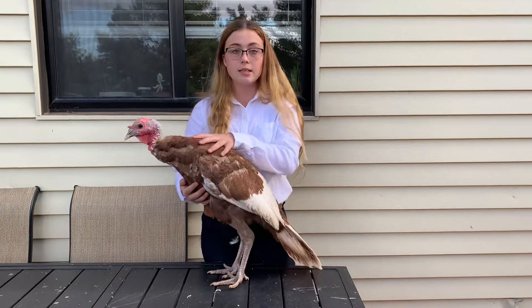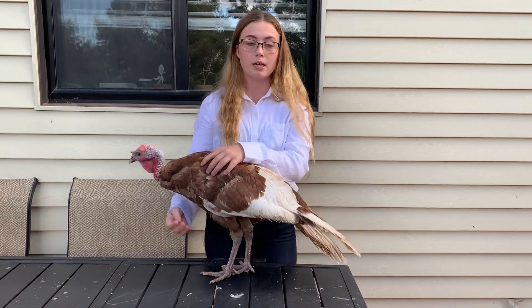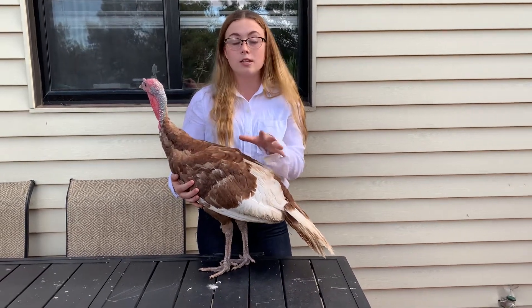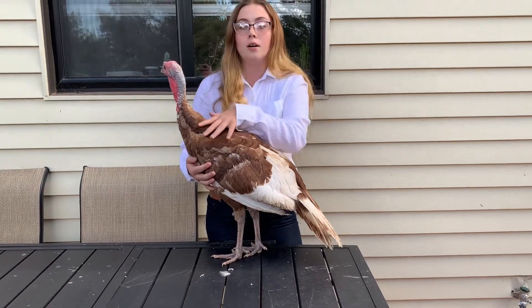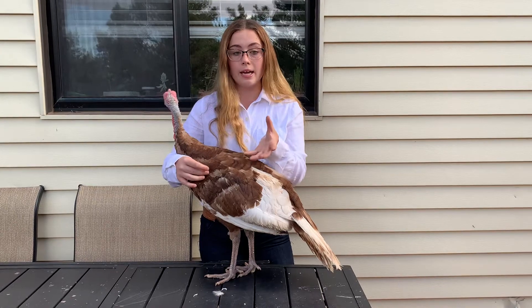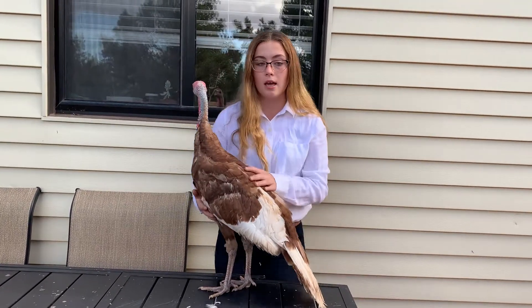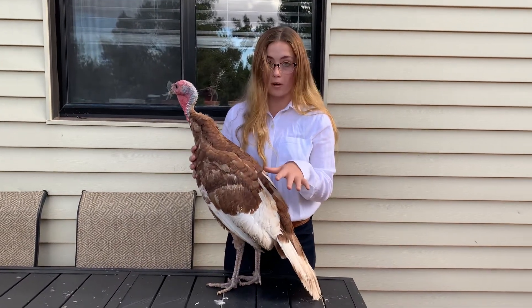Their laying season is only a few months long. It's March and April that they lay about eight to thirteen eggs in about eight to thirteen days — so about an egg a day. They start laying eggs when they're at their mature age, which is seven to eight months. Their eggs are tan with brown speckles on them.